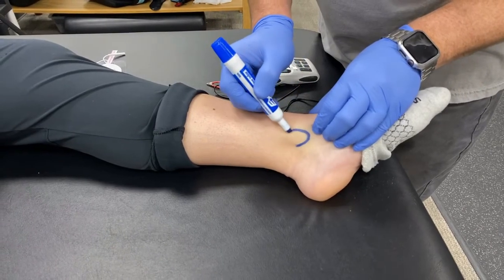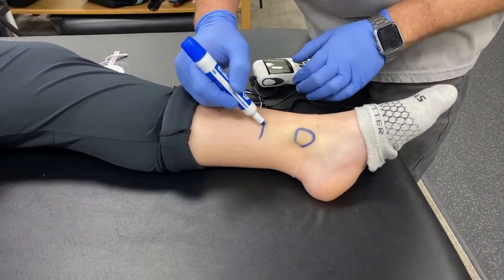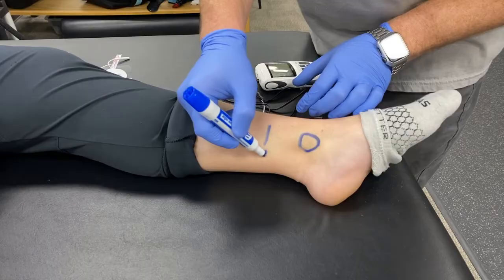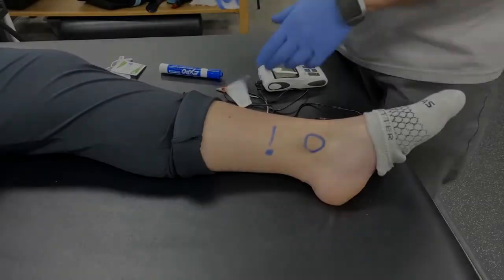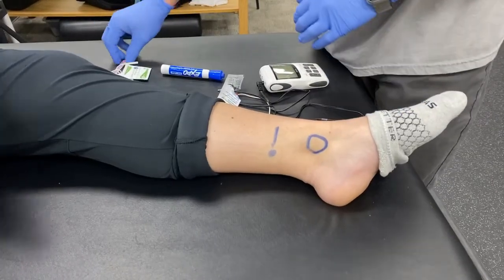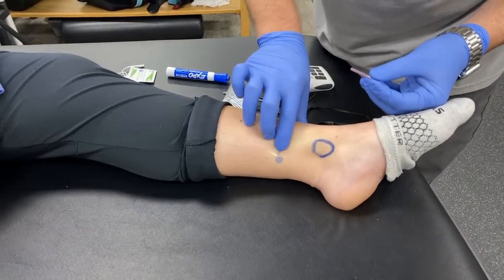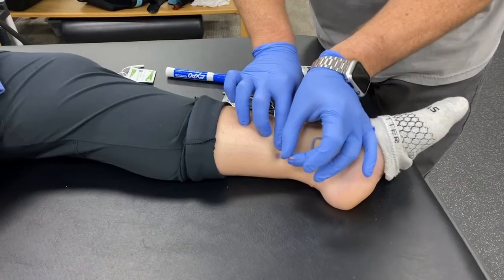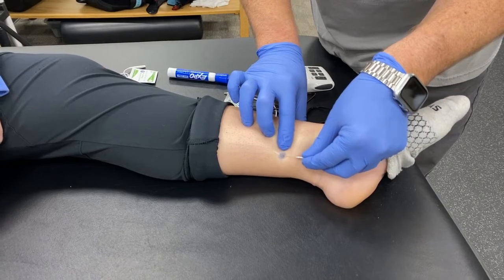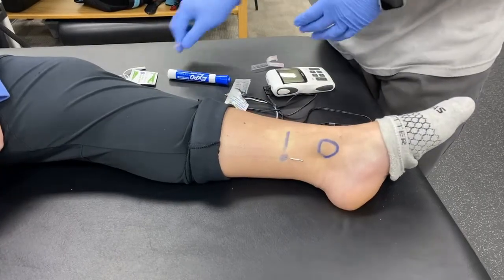First, we'll mark the medial malleolus, then mark three fingers above the medial malleolus, and then palpate one finger width posterior to the tibia. Just like with all needle insertions, maintain a clean technique by using gloves and performing an alcohol wipe down. We'll be three fingers above the medial malleolus and one finger posterior to the tibia. We'll insert our needle and make sure our angle is 60 degrees with the tip facing cranially. We'll insert slowly and just be aware of any nerve sensations reported by the patient.